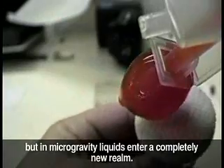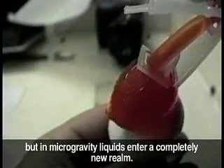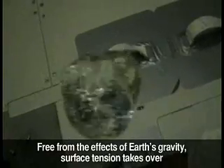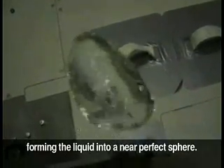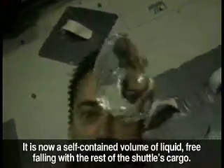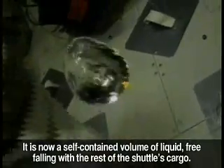But in microgravity, liquids enter a completely new realm. Free from the effects of Earth's gravity, surface tension takes over, forming the liquid into a near-perfect sphere. It is now a self-contained volume of liquid, free-falling with the rest of the shuttle's cargo.